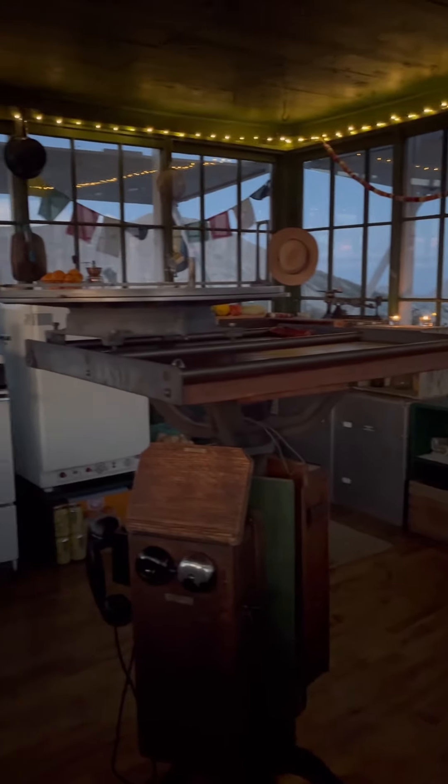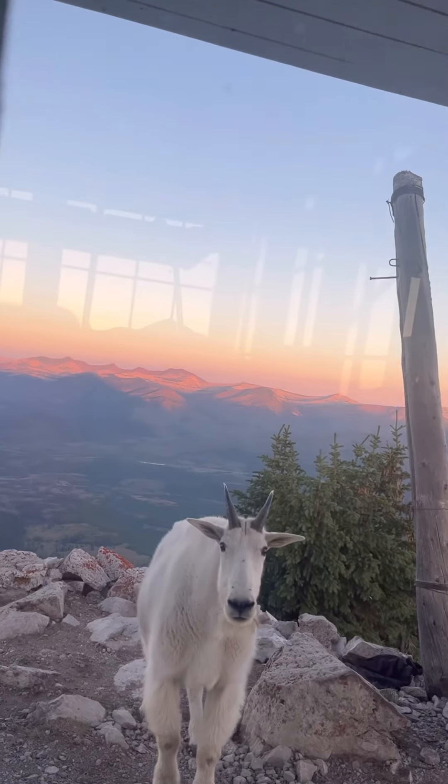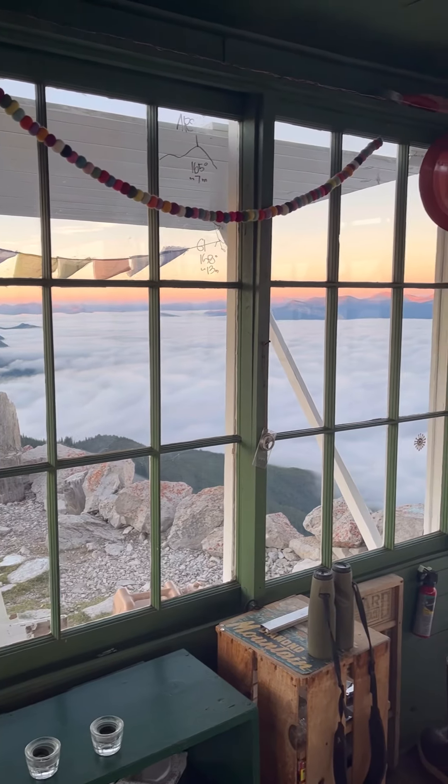This one will always be my favorite. It's in the Rocky Mountains inside of a 1.5 million acre federally designated wilderness area.